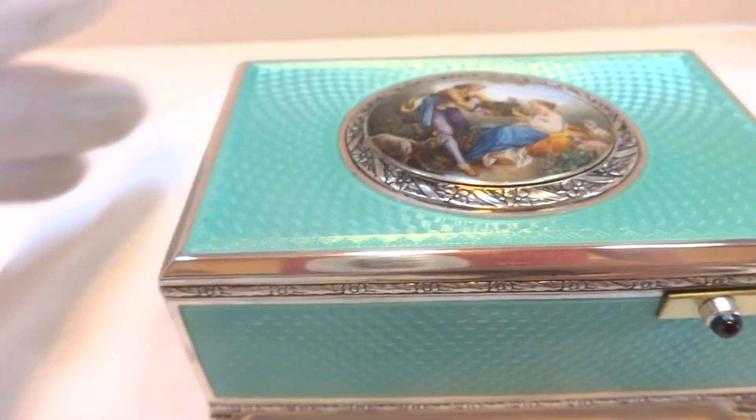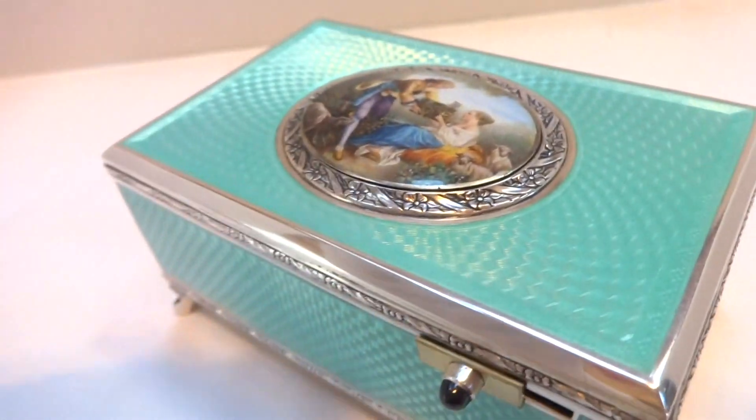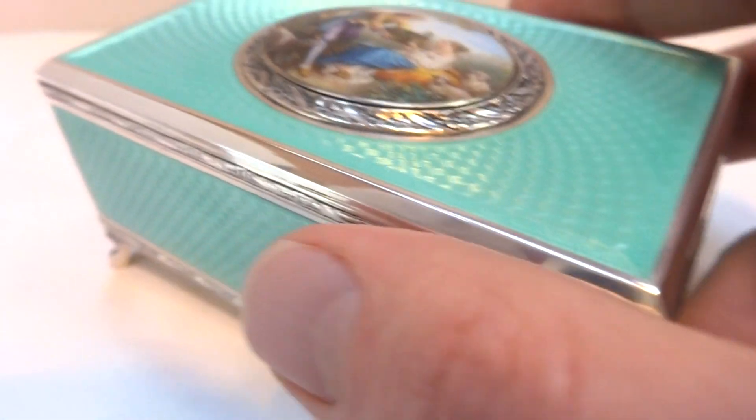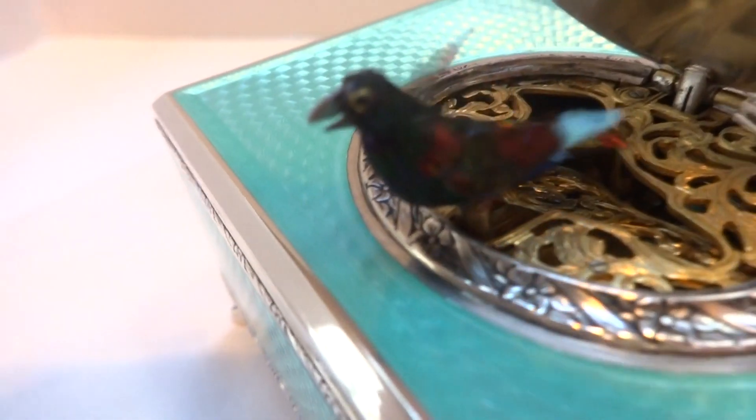The bird sings and animates perfectly. Mechanism runs smooth and quiet. Let's do it again from a slightly different angle — look at the colors of the bird.